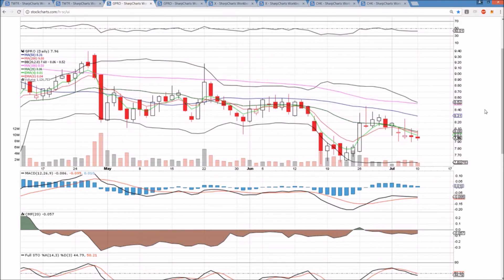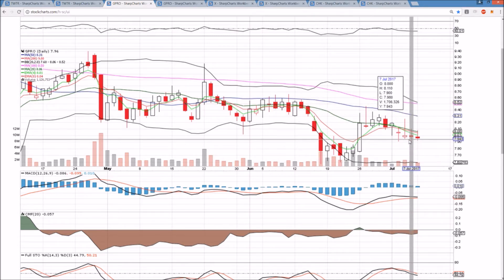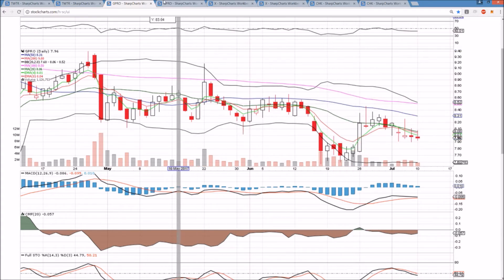GoPro on the daily timeframe: yet another upper wick of profit-taking, yet another rejection from the daily middle Bollinger Band resistance. These moving averages are doing a great job keeping the bears in control of this chart. It's really a bear's dream — you could set your exit at a close over the middle Bollinger Band or a close over the 50-day moving average resistance. Right now the bears want to see a break of 790 to be looking down at 775.